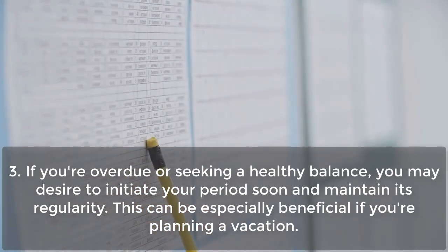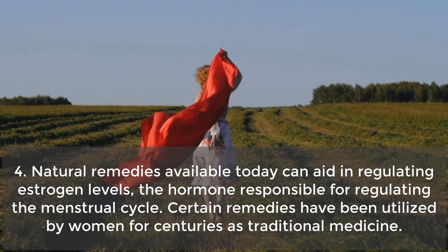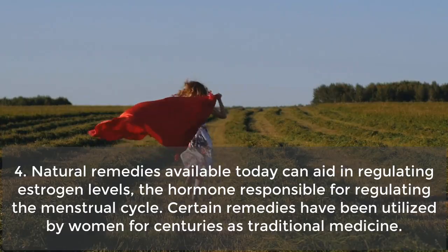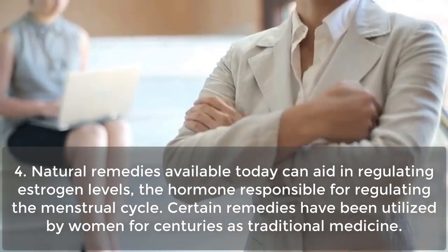This can be especially beneficial if you're planning a vacation. Natural remedies available today can aid in regulating estrogen levels, the hormone responsible for regulating the menstrual cycle. Certain remedies have been utilized by women for centuries as traditional medicine.